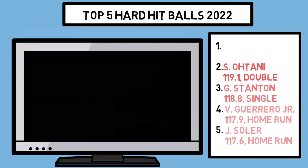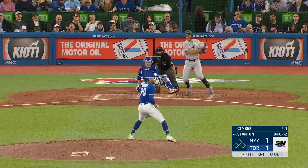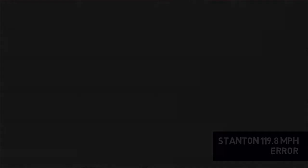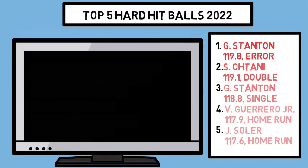And of course, that is another batted ball from Stanton — a pull side ground ball that eats up the shortstop versus the Blue Jays just a few days ago. This ball caps our hard hit leaderboard at 119.8. Not quite 120, but I'm positive we will see one of those as we get further into this season.